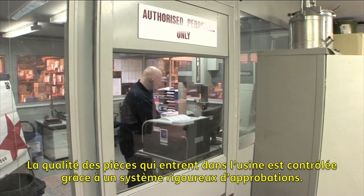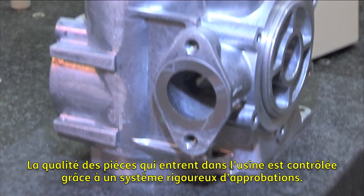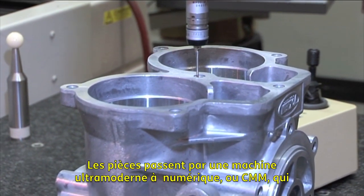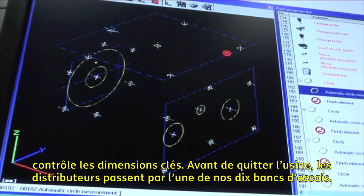The quality of parts into the factory is controlled through a stringent system of approvals. Parts pass through a state-of-the-art numerically controlled machine, or CMM, which monitors key dimensions.